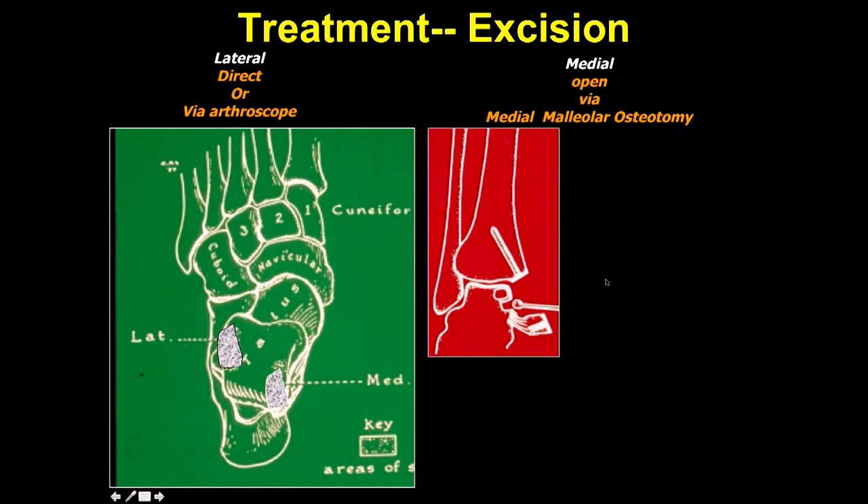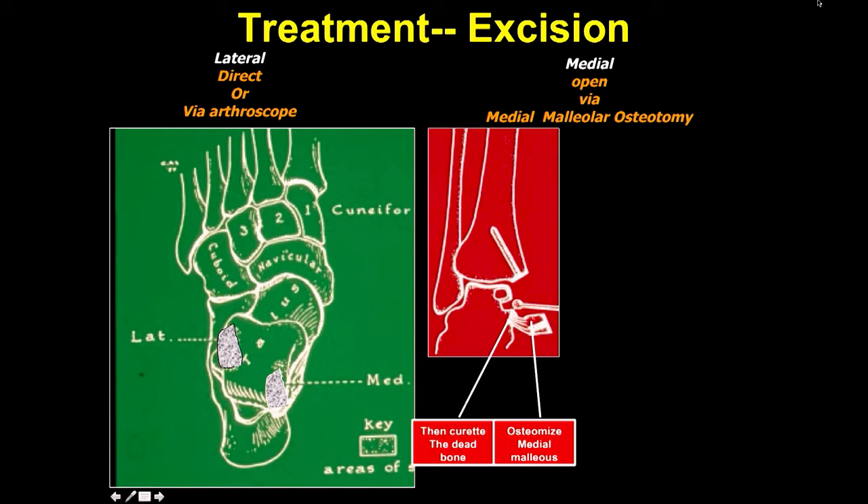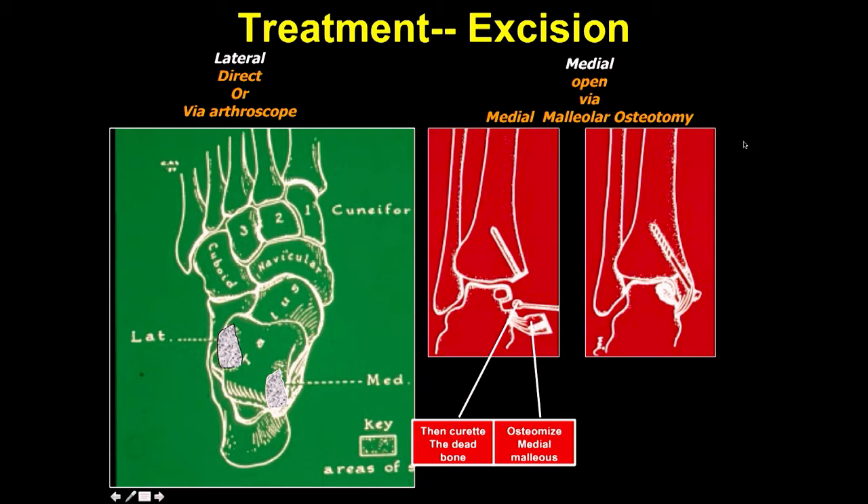You try to maintain the articular surface. With the osteotomy of the medial malleolus, you curate out the dead bone, put a little bone graft in there, and then use a compression screw to hold it. You make your hole through the medial malleolus before you do the osteotomy — then it's very easy to put it back. You replace the malleolus.